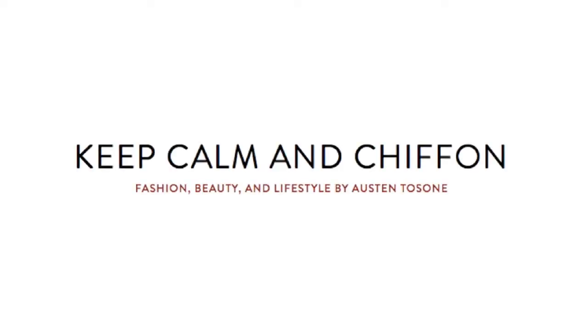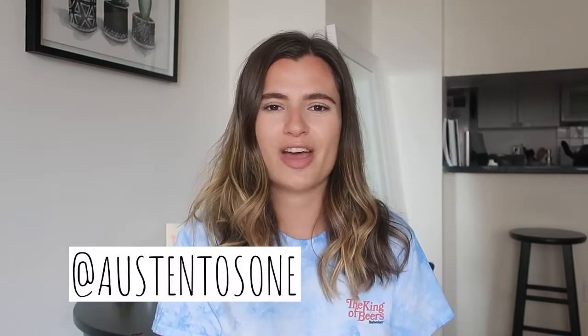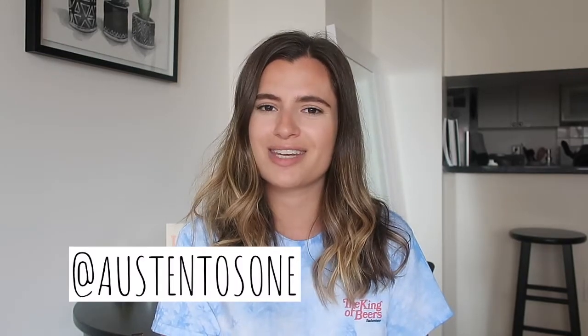Hi everyone and welcome back. It's been a minute since I did any kind of favorites video. I know that favorites usually occur in a monthly format, but there have been a couple of really standout items for my summer wardrobe that I wanted to share with you all. I'm Austin, a fashion and beauty content creator and freelance writer based in New York City. I'd love to have you subscribe — new fashion, beauty, and career content every Monday and Friday. I really tried to restrain myself: I have five clothing items and five accessories to show you. Let's talk through my summer fashion favorites.